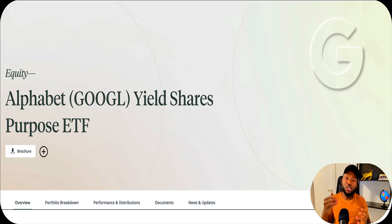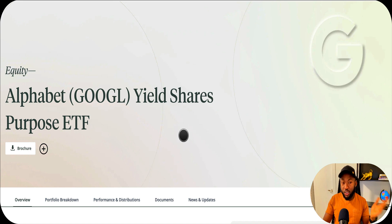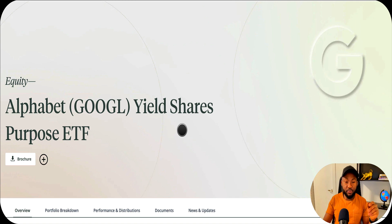This is a series where I introduce this type of covered call stock or ETF - more specifically a one-stock ETF. If you don't know about one-stock ETFs, they've gained popularity in the last couple of years and are coming to market more and more. Today we're talking specifically about Google, ticker symbol GOOGL - that's Alphabet shares - the Alphabet Shares Purpose ETF. Purpose is a Canadian company based in Toronto that manages ETFs, specifically covered call ETFs.